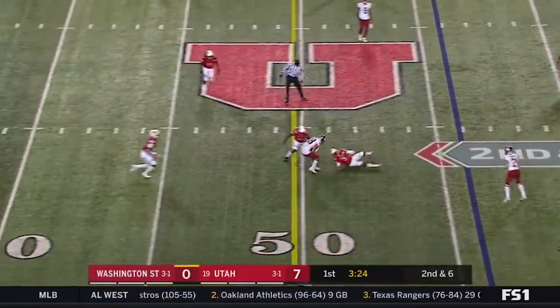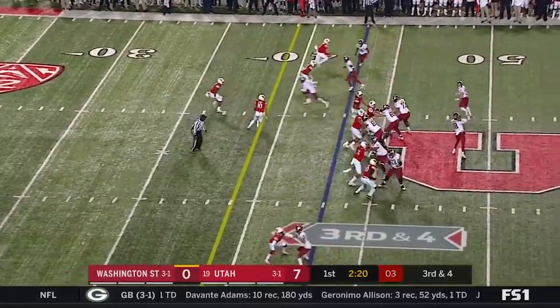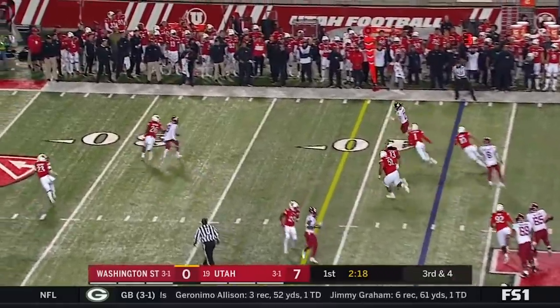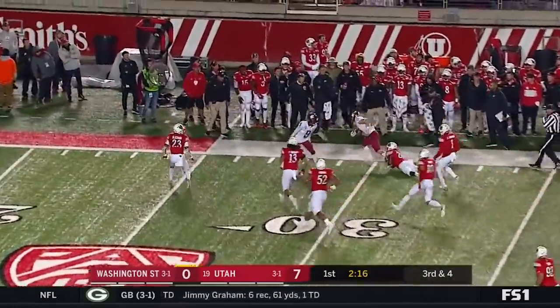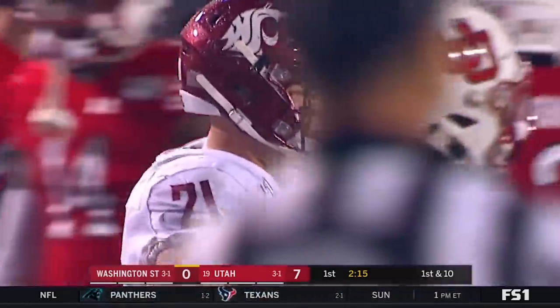McIntosh goes out in motion. This pass is zipped in, incomplete to Roderick Fisher. They swing it out to Borgie, gets a block, Borgie is taken out at the 30-yard line — a 13-yard pickup.